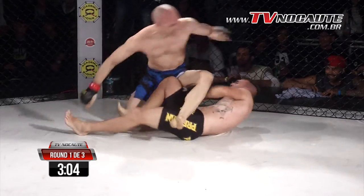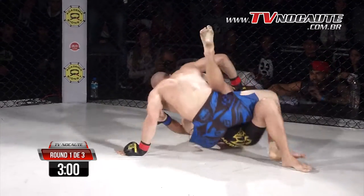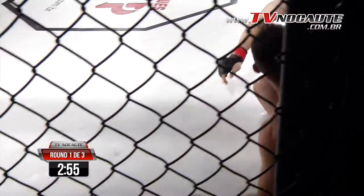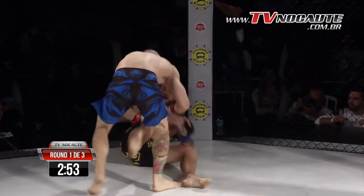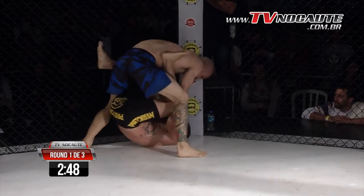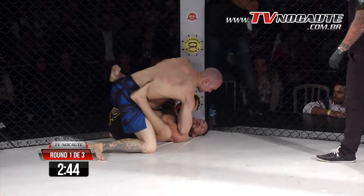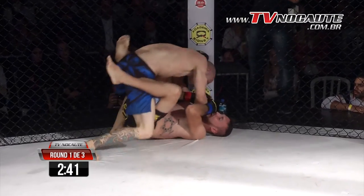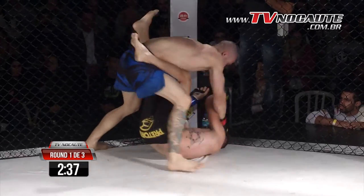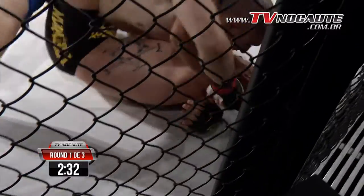Rodrigo Alves conseguiu uma reversão muito boa e está por cima agora. Consegue não dar chances para o Elton se levantar. O Elton trabalha a transição, tentando evitar que o Rodrigo cresça para cima dele. Mas o Rodrigo faz o peso muito bem. Vai tentar o ground and pound agora. O Rodrigo vai tentando encaixar, mas não consegue conectar nenhum golpe. Bem defendido aí o Elton até o momento.